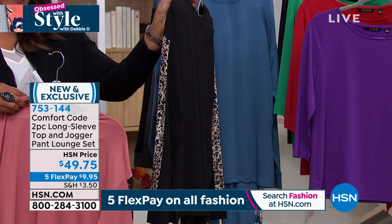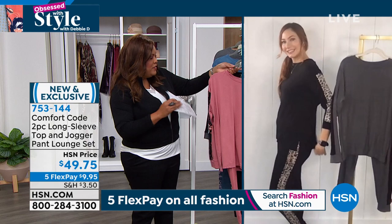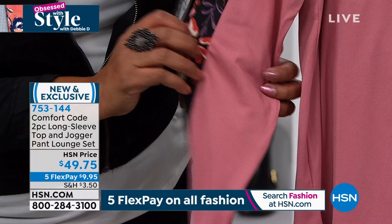For $9.95 get this home — it's true to size. There are little slits on the side of the top, which is perfect. It is pajama soft. The top alone should be $49 with this detail, texture, and the print on the side. Thank you so much — the jogger is just everything.